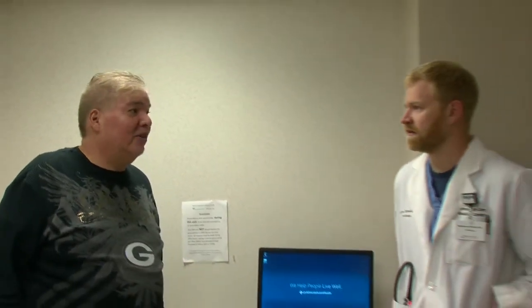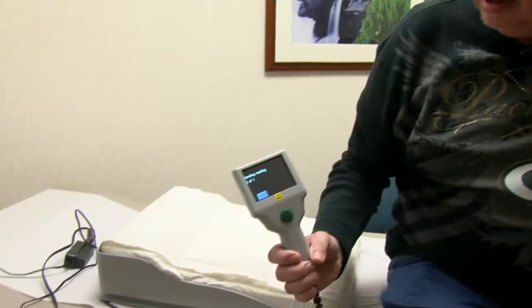Dr. Schmidt says it's a way to stay on top of any pressure changes before symptoms occur and before John ends up back in the hospital. Sometimes the readings change before patients have symptoms. Dr. Schmidt says studies have shown patients who are using CardioMEMS have had fewer hospitalizations. John hasn't been back to the emergency room since, and is no longer feeling ill.